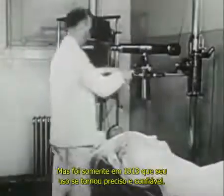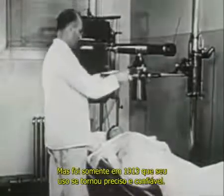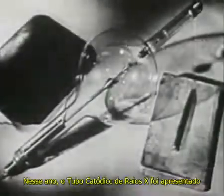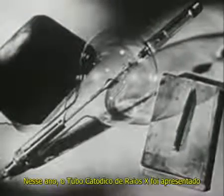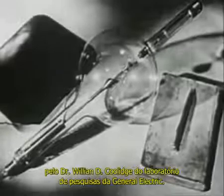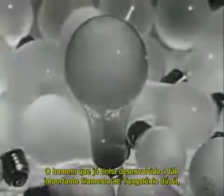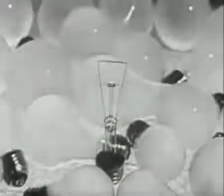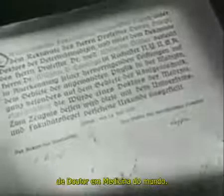It was not until 1913, however, that their use became certain and reliable. In that year, the hot cathode X-ray tube was introduced by Dr. William D. Coolidge of the General Electric Research Laboratory, the man who had already developed the all-important ductile tungsten lamp filament and who now holds one of the world's few honorary degrees of doctor of medicine.